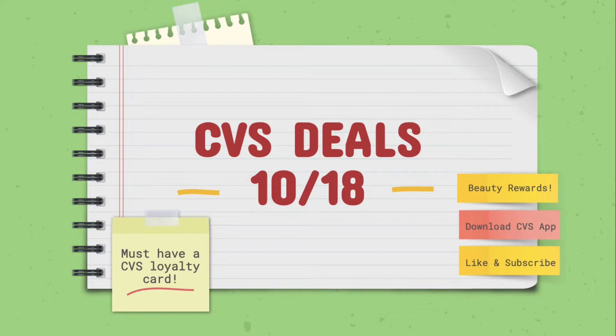I would also advise that you join the Beauty Rewards CVS program. It is completely free, but you get back $3 for every $30 that you spend on beauty products. Make sure you go ahead and do that, and if you haven't already, download the CVS app to make the most out of your savings, and like and subscribe.